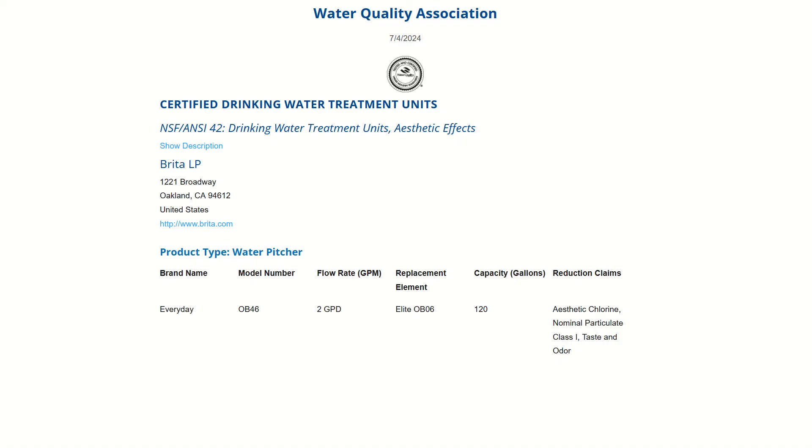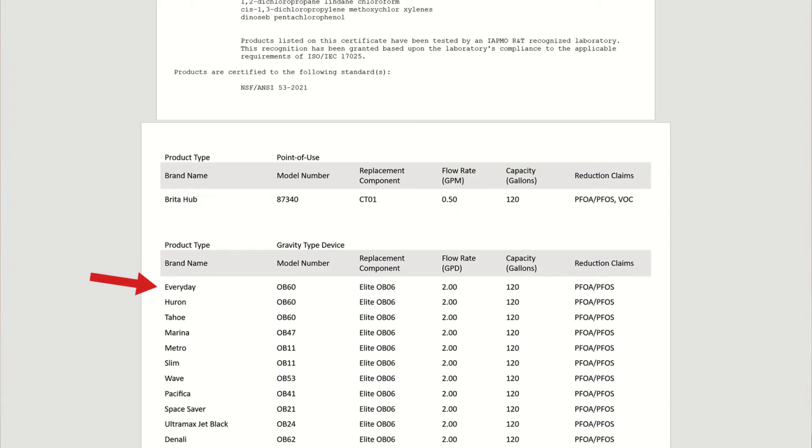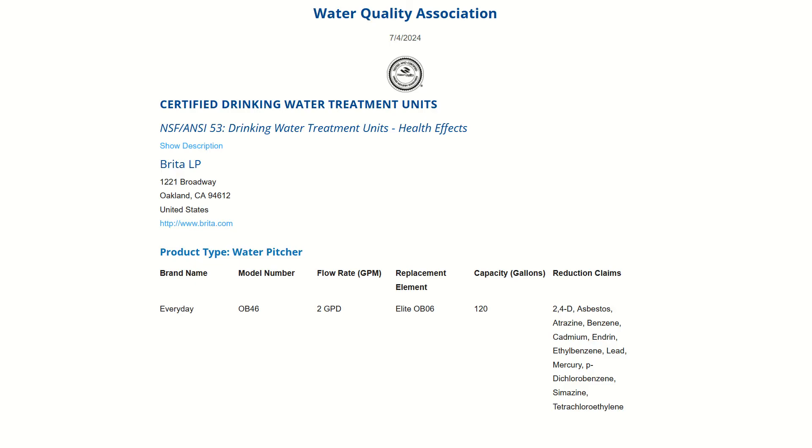The next factor that played a big role was NSF certifications for contaminant reduction. The Brita Everyday combined with the Elite filter cartridge is certified against NSF/ANSI standards 42, 53, and 401. These certifications were granted by the WQA and the IAPMO and cover more than 30 different substances — that's not bad. However, if you dig a little deeper, most of the certified substances are what we consider less important — not because they'd be less harmful, but because they are easier to remove using simple activated carbon. What we do like is the NSF standard 53 certification for lead and asbestos reduction. The rest is mainly organic compounds including pesticides, industrial solvents, and trace pharmaceuticals, which we consider easier to remove.